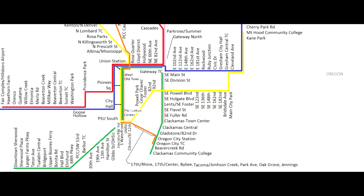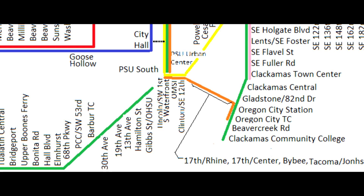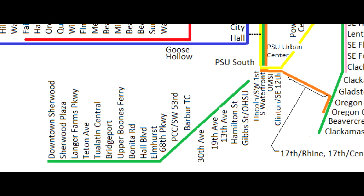The station list includes Tualatin Central at Tualatin-Sherwood Road near the west station, Sherwood Plaza at Pacific Highway and Langer Drive, and downtown Sherwood at Pine and 2nd. Yards would be located at Hall Boulevard as in the current Southwest Corridor plan, with another potential yard in the Southwest Teton Avenue area.